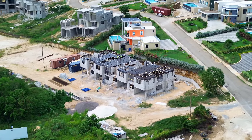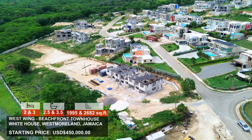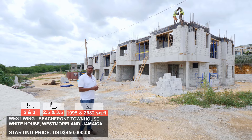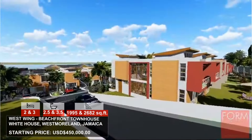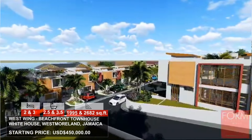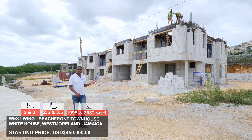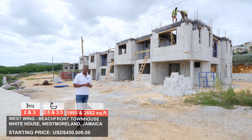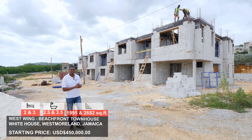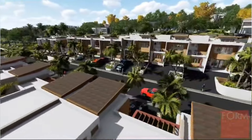We are now on site at West Wing, which neighbors White House Beach Club. This project is stated to be completed by December 2025. As you can see, the first block is now fully erected. We're going to take a walk through one of the two bedroom units — it's a 1,995 square foot unit, two bed, two and a half bathrooms.